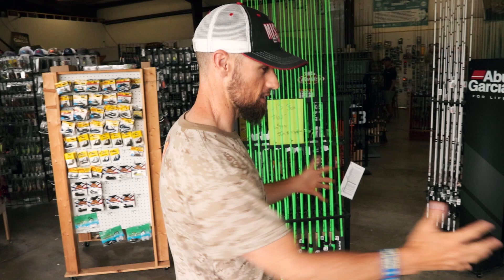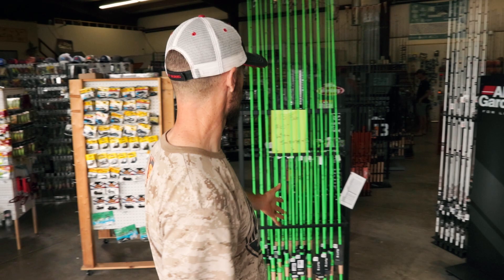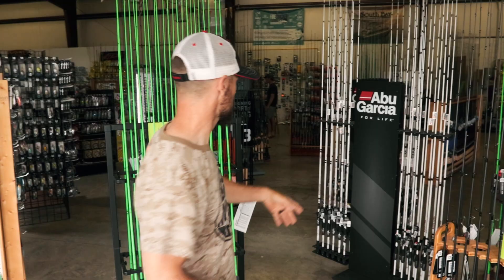When you come inside and look around, there is a lot of square footage — it's a big metal building and they've got a lot of inventory. Just walking right in here you see tons of rods. They've got a bunch of 13 Fishing rods in a couple different models — man, those things look like they're glowing in the dark. They've also got a bunch of Abu Garcia.